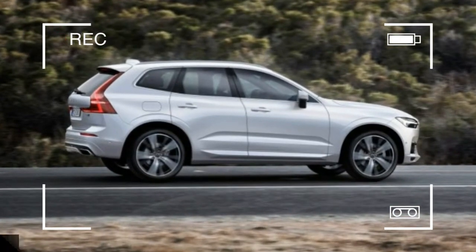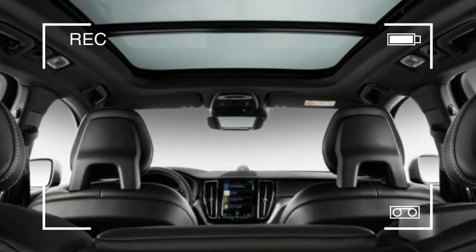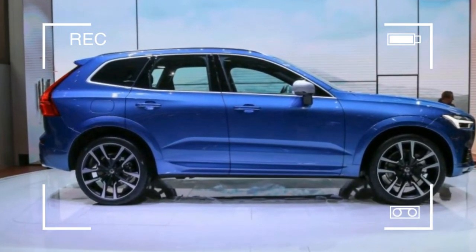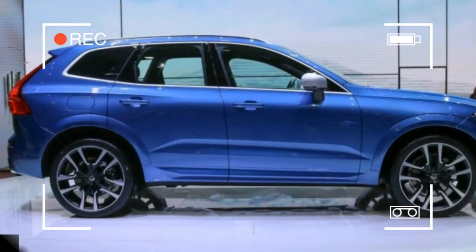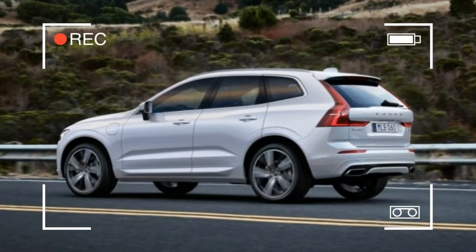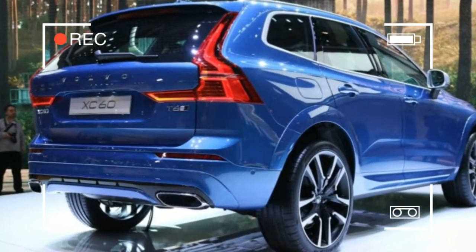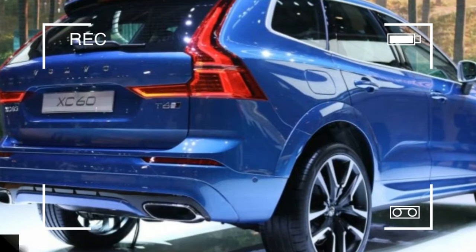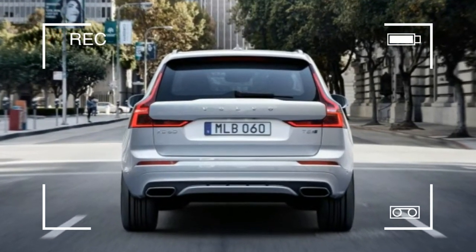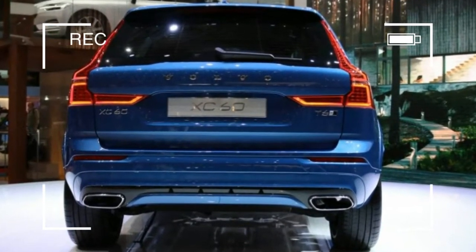That was old Volvo. This is new Volvo — hip, cool, and stylish. The Ingenlath revolution began with the 2016 XC90 crossover, a handsome hulk with an interior so richly adorned with open pore wood, sumptuous materials, and sleek shapes it would look at home in a Roche Bobois catalogue. The elegant 2017 S90 sedan and V90 wagon leveraged the same formula.